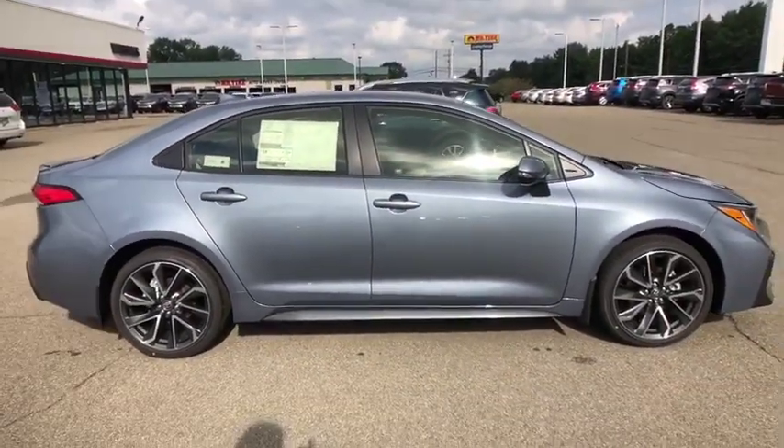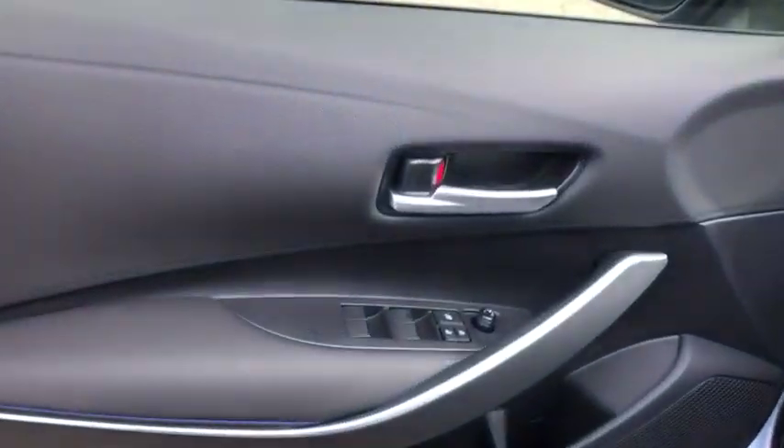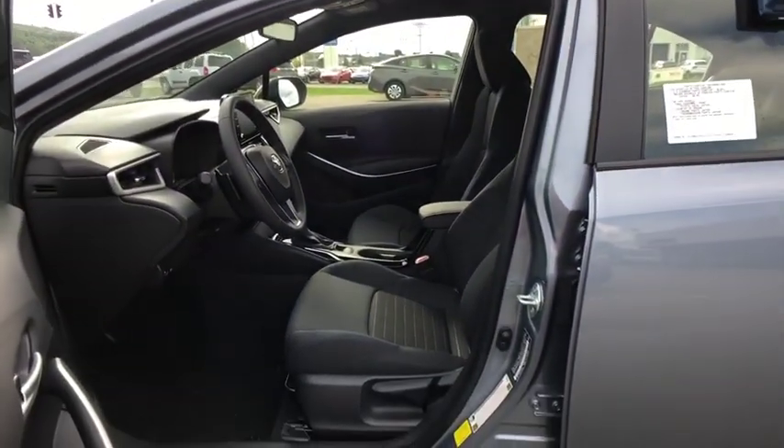Security system, rear window defroster, power windows, electronic stability control, brake assist, panic alarm, and remote keyless entry.